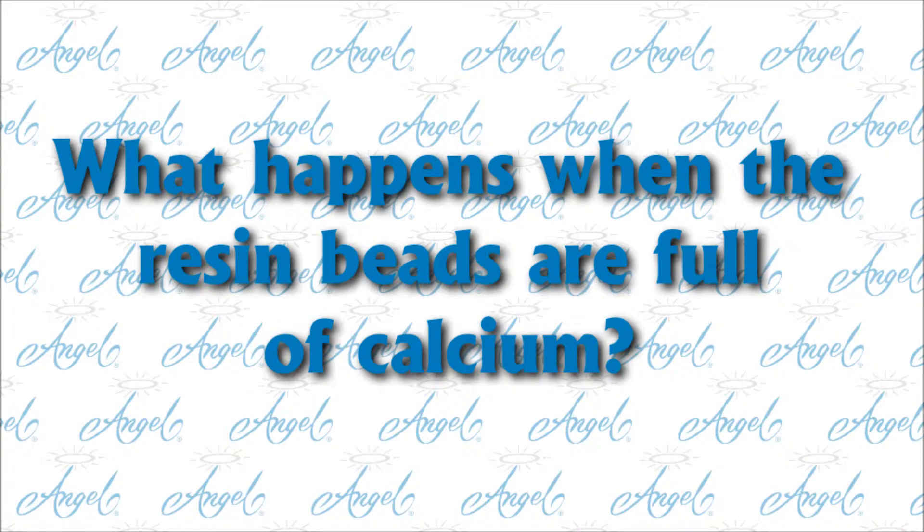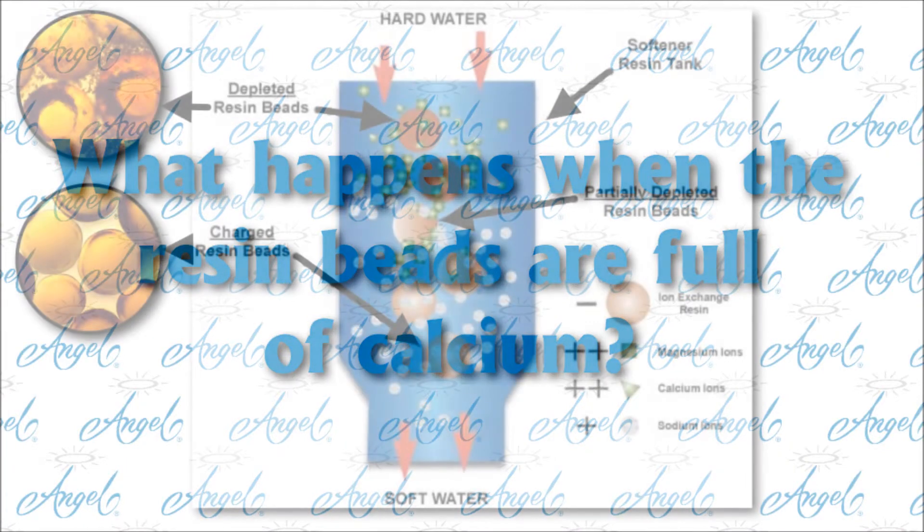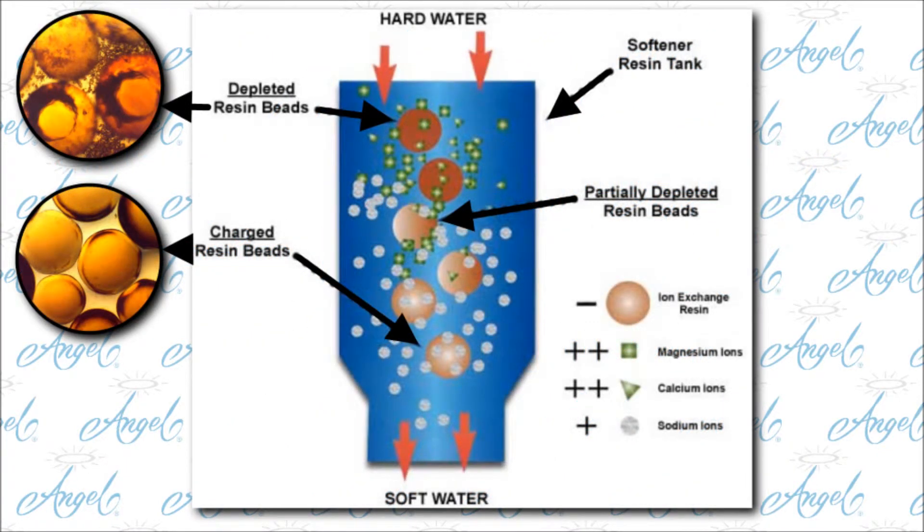What happens when the resin beads are full of calcium? The filter resin is rinsed with dissolved salt, like table salt. The dissolved salt scours the calcium from the beads, which prepares them to remove more calcium. This rinsing process takes place every few days, usually at night.